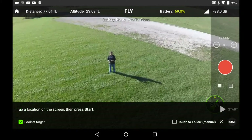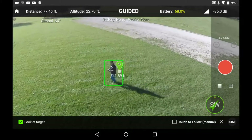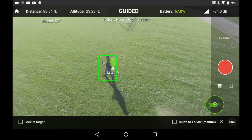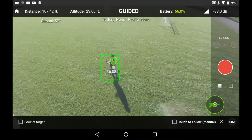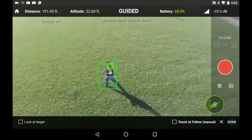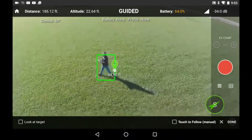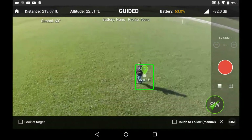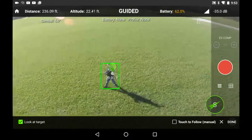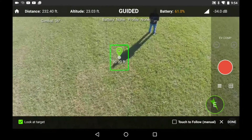Battery 70%, travel 204.40 feet, heading 213 degrees, signal 65%. Shot follow started, guided. Battery 66%, travel 262.08 feet, heading 194 degrees, signal 66%. Battery 62%, travel 393.13 feet, heading 179 degrees, signal 64%.